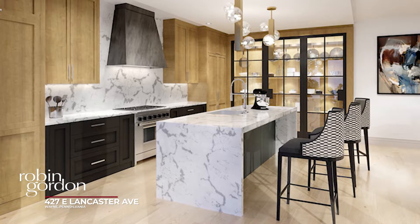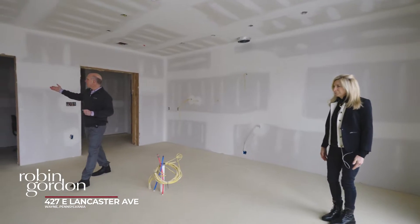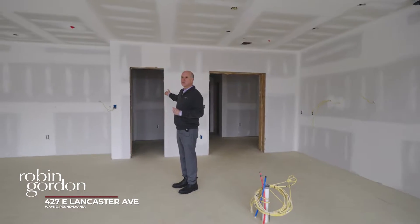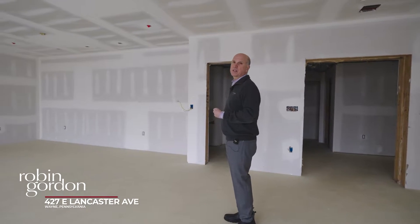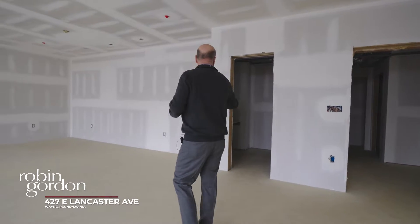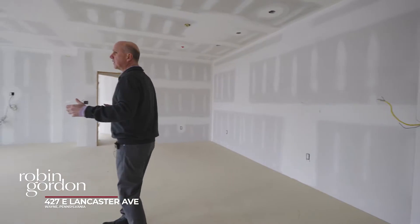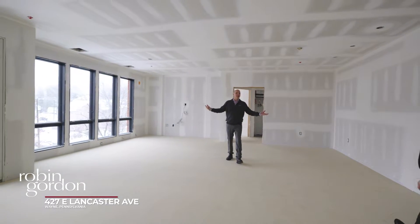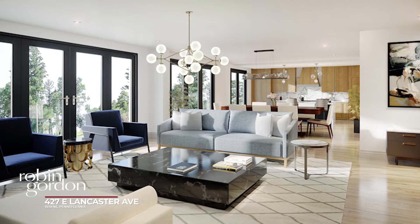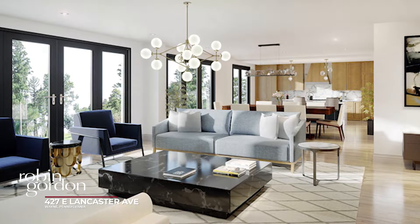There'll be high-end Thermidor appliances. We have the ability to either convert a storage room or a small office in this area here, and this particular buyer opted to make this into an office area. And then in this open area, flooded with natural light — open plan, very popular in today's living standards — we'll have the dining room area and living room here.